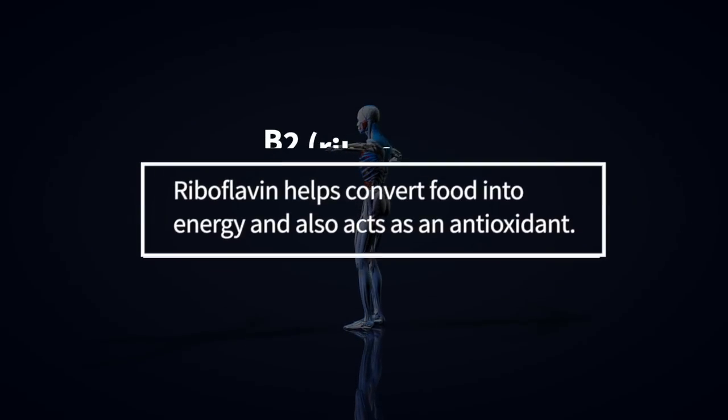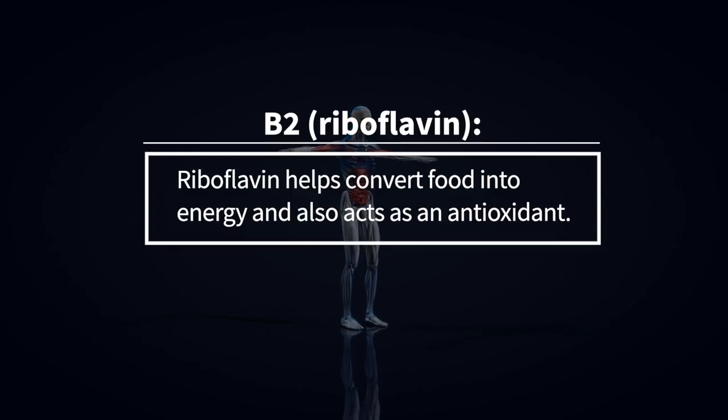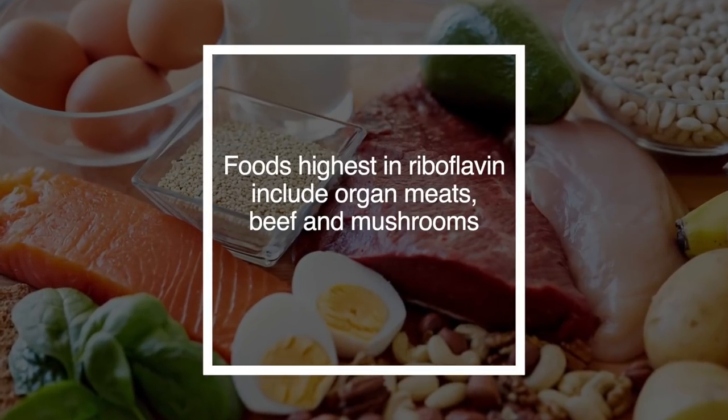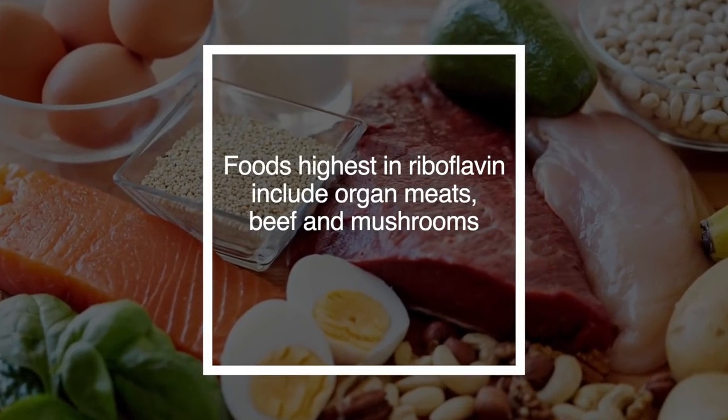B2 is known as riboflavin. Riboflavin helps convert food into energy and also acts as an antioxidant. Foods highest in riboflavin include organic meats, beef, and mushrooms.